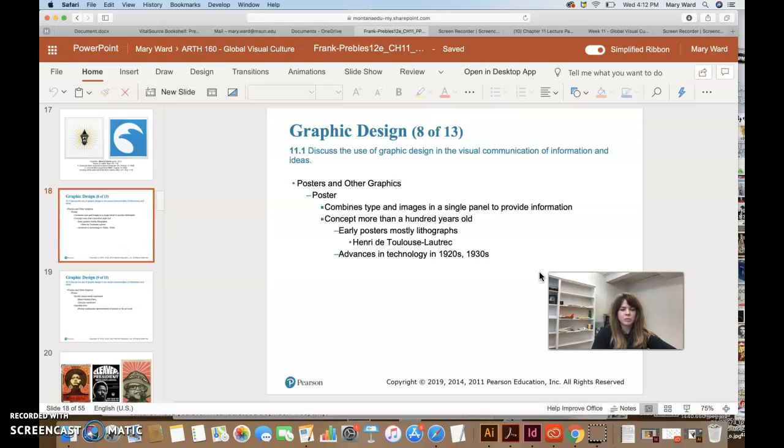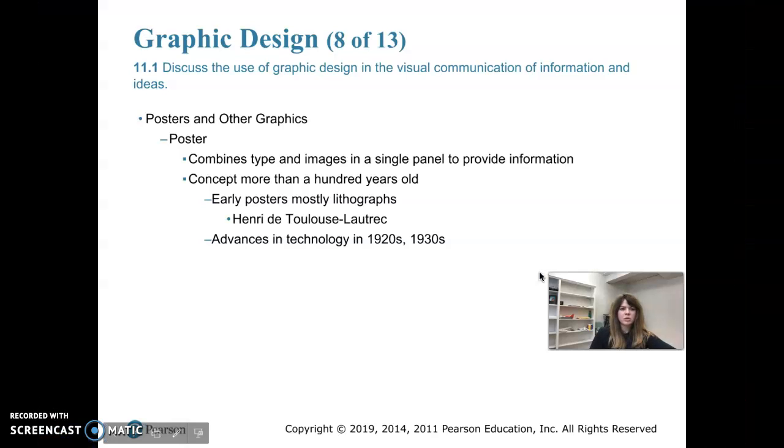We're going to move on to posters and other graphics. A poster combines type and images to give the viewer information and attract attention from a distance, while conveying a message for a specific purpose such as advertising an event. The concept of a modern poster is over 100 years old. In the 1800s lithographs were typically used to make posters — it was a pretty booming industry. Henri de Toulouse-Lautrec was probably the most important poster designer of this time, and he used lithography to create his posters, which we discussed in chapter 8 with printmaking.